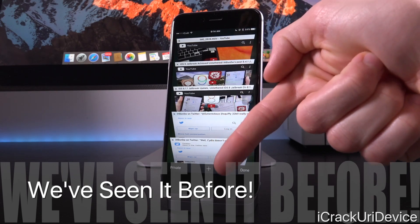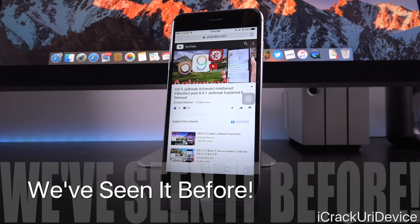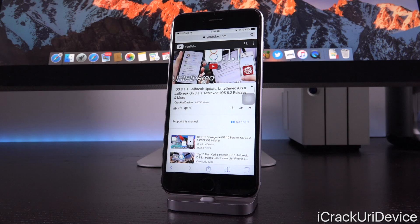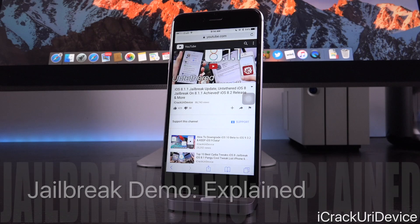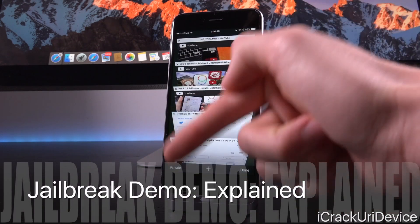Check down below in the description — I will have a link to a post on my site that has two other videos, also talking about the exact same jailbreak demonstrated on both iOS 9 as well as 8.1.1. iHateSnow has maintained this iBoot exploit since the days of iOS 7, and he's kept it a secret. Let me explain what's happening in the video, and then we'll loop back to this.